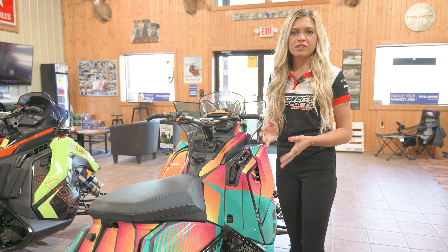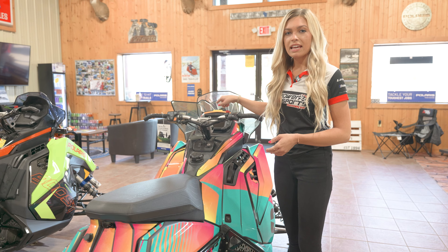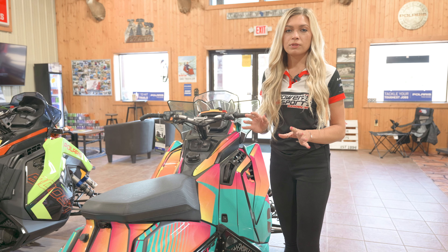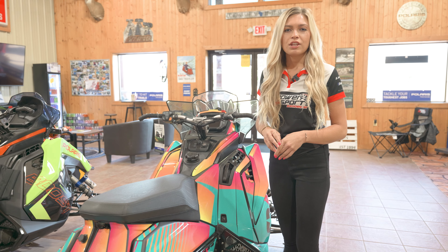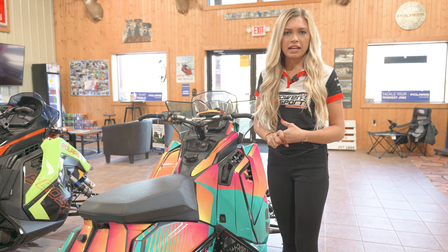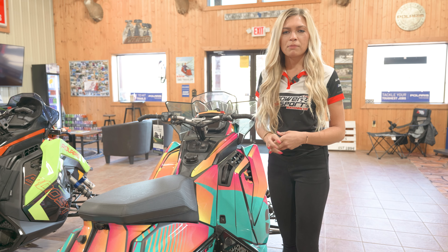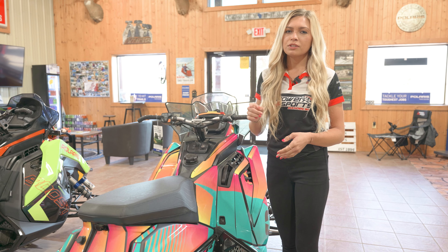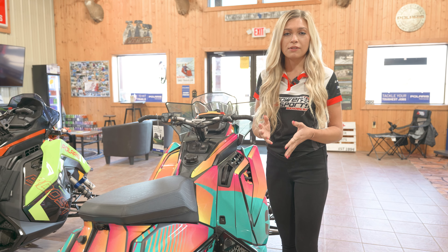One of my favorite features on this sled was the 7-inch display. This was my first year having this on a sled and it was hands down the best thing I've ever had. You can track your friends on there. When we were out in Michigan riding off trail, my brothers and I were tracking each other so we could see where they were on the hills and in the trees, making it really easy to find each other.